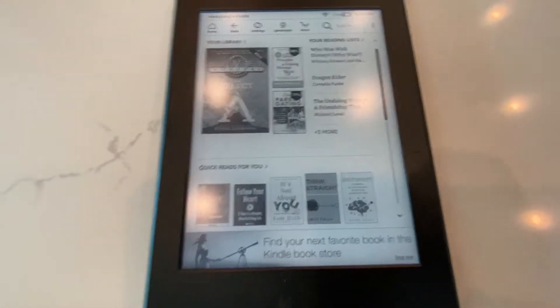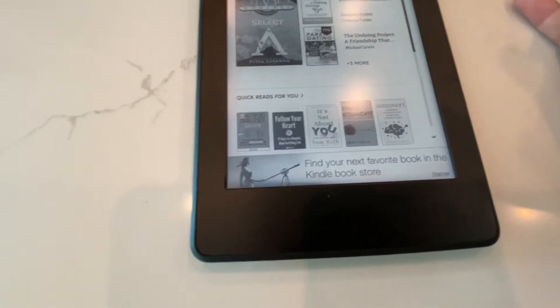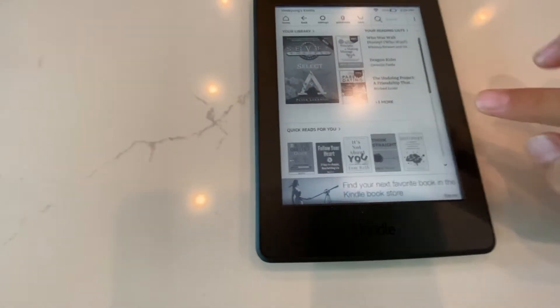So first we have the home screen here. This is just a recommendation of books that you can read. You will need to buy these books — you will need to purchase them on this Kindle.